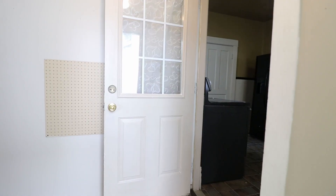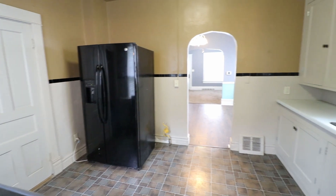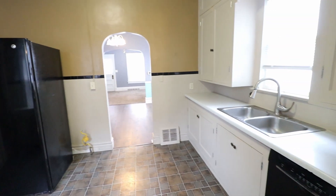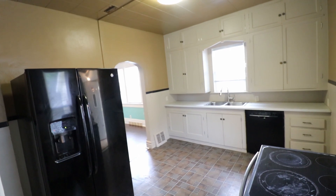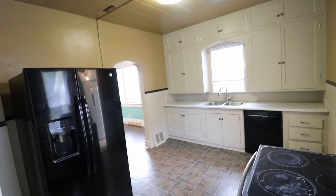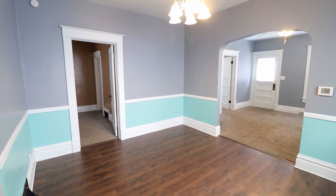First thing when we walk in, we have a nice little entryway area. As you can see, we have tons of cabinet space and all black appliances included.